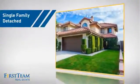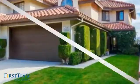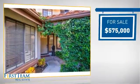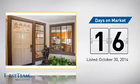This detached home is a great choice for families who want the privacy of their very own lot, and it's located in this area. Currently listed at $575,000, it's been on the market since October.